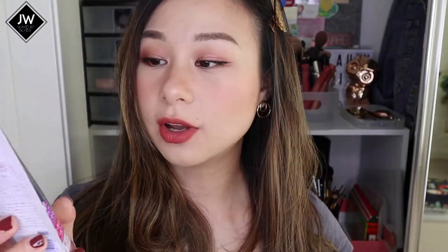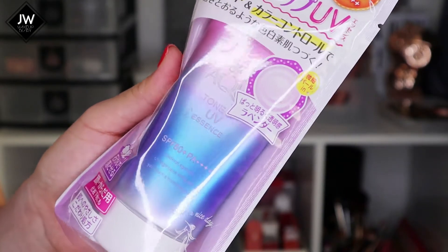The next sunscreen is also Skin Aqua - this is their Tone Up UV Essence. I've always wanted to try this because of so many good reviews. Not only does it provide sun protection, but it also tones up your skin. If you have a sallow skin tone, use this purple one to brighten up your skin. They also have green and yellow versions, but what I got is the pink-to-purple-to-blue tone because I have a sallow skin tone and need a purplish tone to brighten my skin.